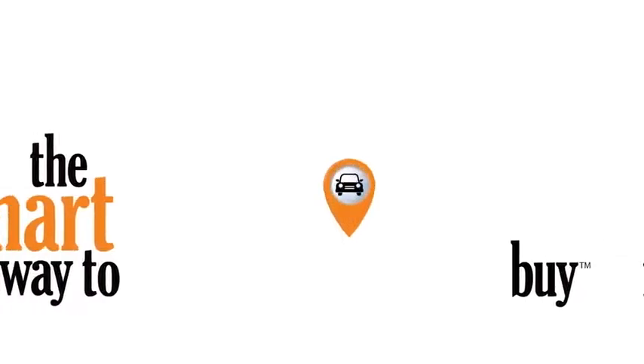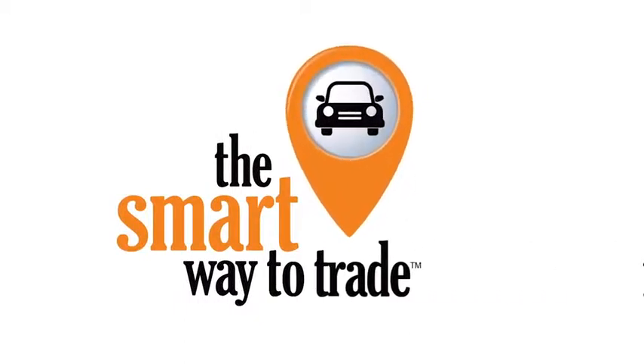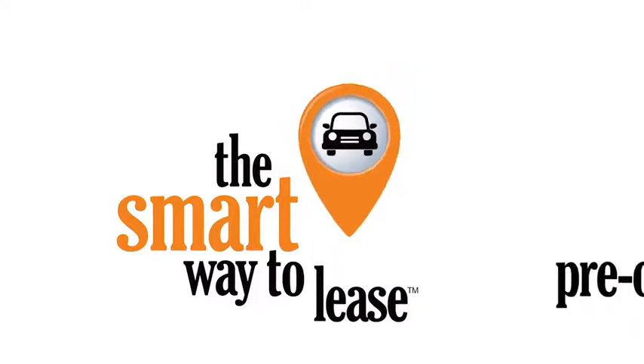A buddy on my Facebook page bought a car that was flooded in Katrina and had no idea. I've already told him that purchasing a certified vehicle here is the way to go. We'll be right back.